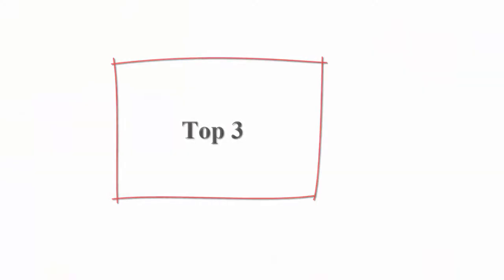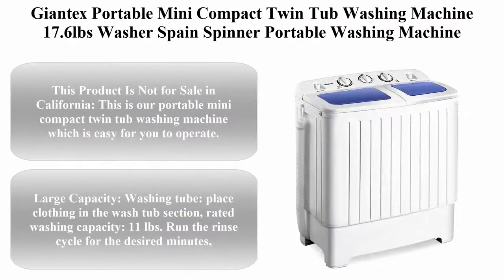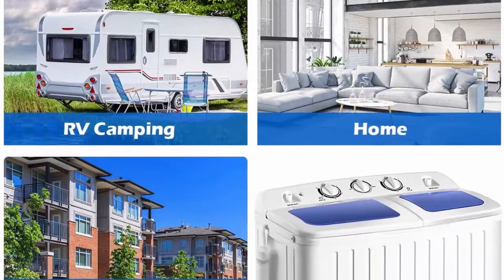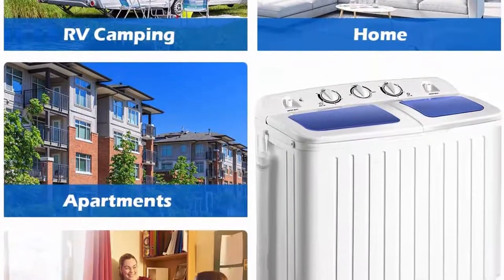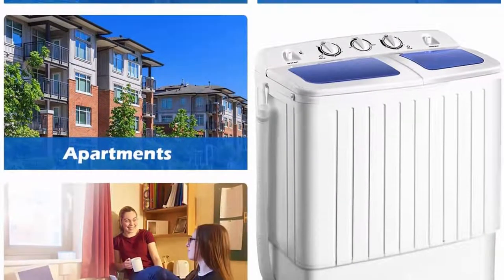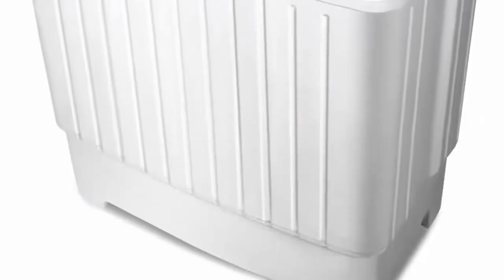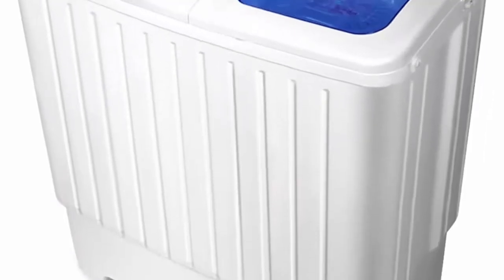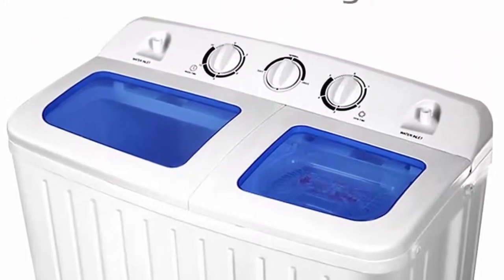Top 3: Jontex Portable Mini Compact Twin Tub Washing Machine, 17.6 Pounds Washer Spin Spinner, Blue Plus White. This product is not for sale in California. This Portable Mini Compact Twin Tub Washing Machine is easy to operate, saving you time so you don't have to go to a laundry mat or wash things by hand in the tub.